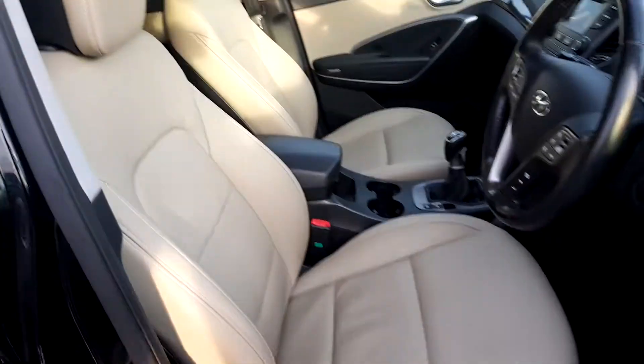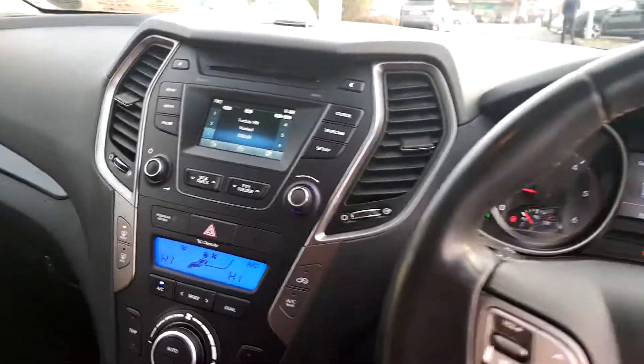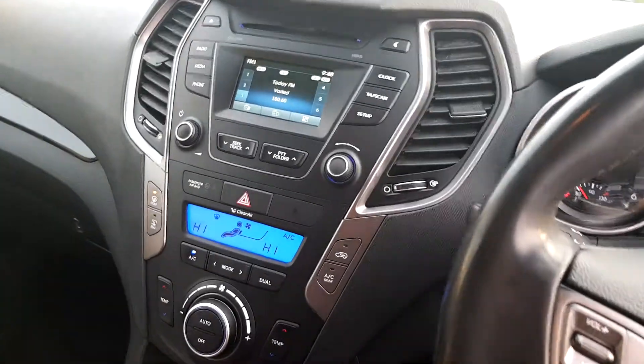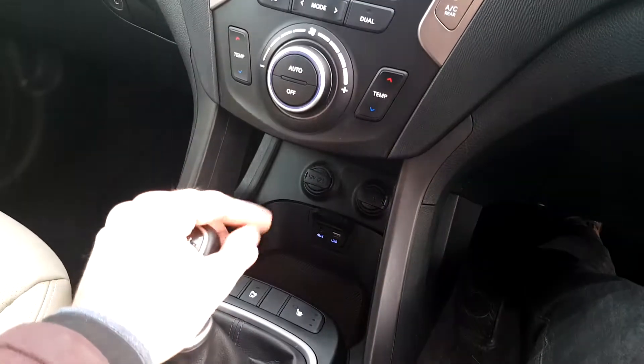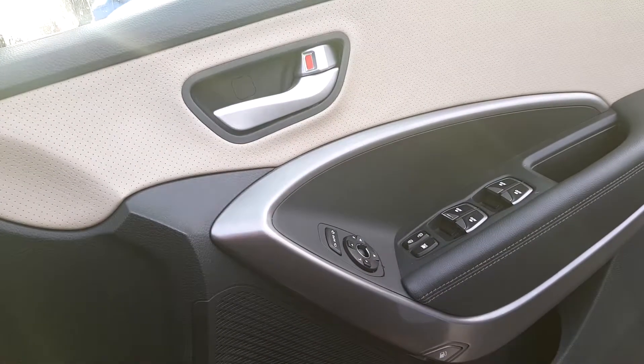You can see here the beautiful cream leather interior. Let's take a look inside. You've got your screen here with your stereo and Bluetooth connectivity. Reversing camera, dual climate control with aircon, auxiliary and USB input, dual heated seats, multifunctional steering wheel with cruise control, all electric windows and folding mirrors also.